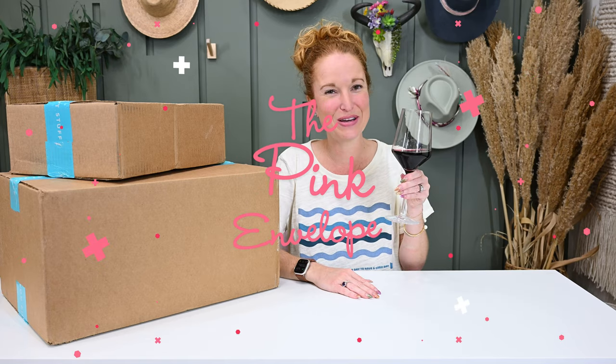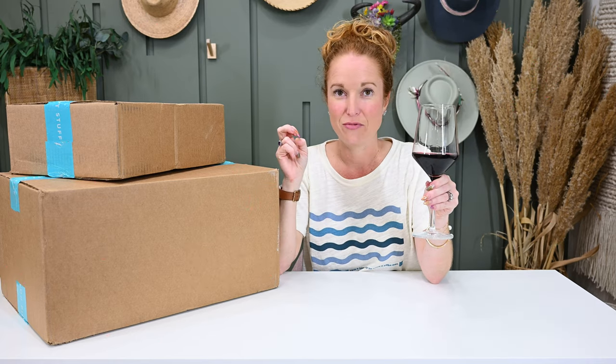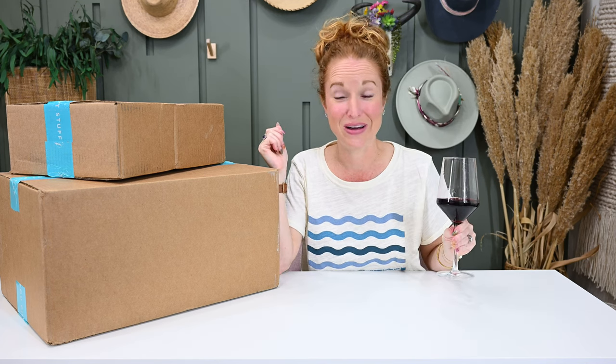Hey y'all, welcome back to the Pink Envelope. So technically it's my day off that I'm filming, but then I got these two and said, who needs a day off? We'll just drink wine while we unbox.